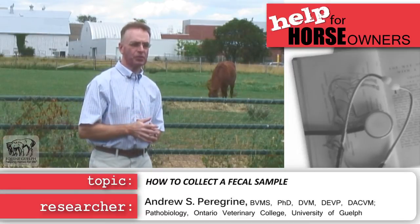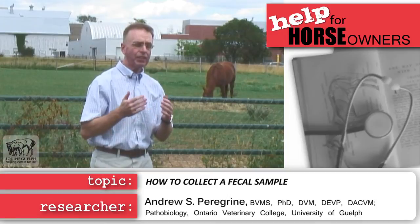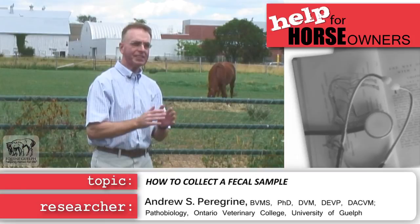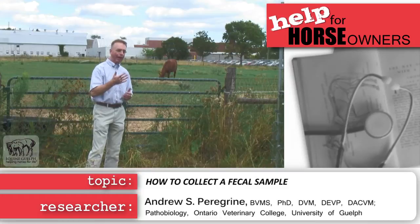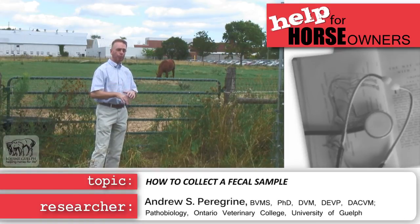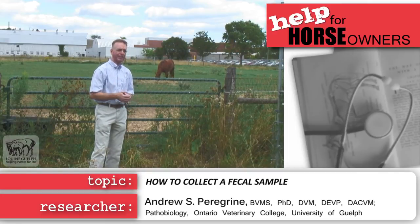Now if that's not possible — if you need to keep it for a few hours or a few days — you need to put that ziplock bag, from which you've removed the air, into the refrigerator so that it stays cool, not frozen, but cool until you take it to the veterinarian. If you happen to collect the fecal sample on one of those hot summer days, it's very important that the sample does not get hot. Because if it does, the eggs hatch in the feces, and so when it's analyzed, there will be artificially low numbers of eggs in that fecal sample.